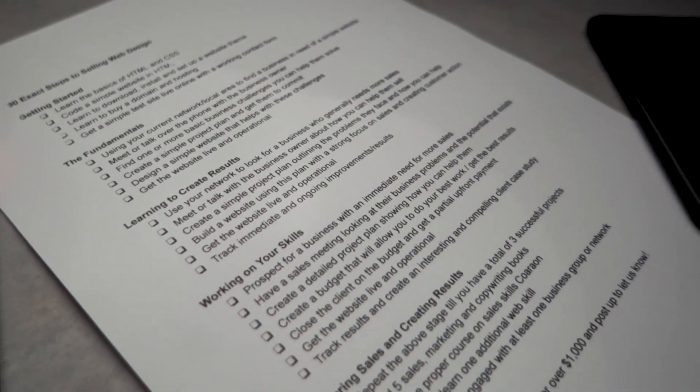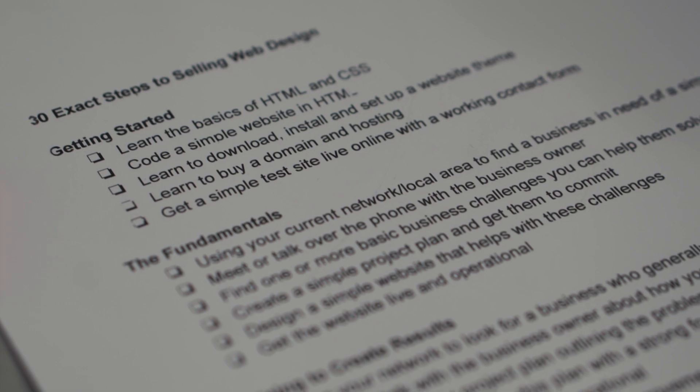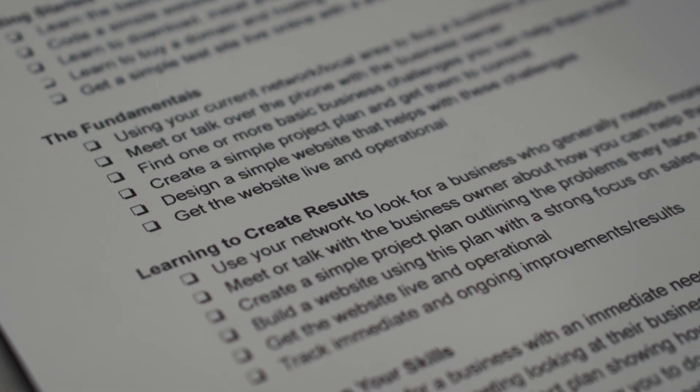Welcome to this video: 30 exact steps to sell web design successfully. What we're going to be covering is this checklist I've done up, because I get this question a lot — what should you be focusing on when you first start selling web design to be able to do it successfully? I've put together 30 different items across five different stages. Work your way through this checklist and you're going to get there in the shortest amount of time possible.